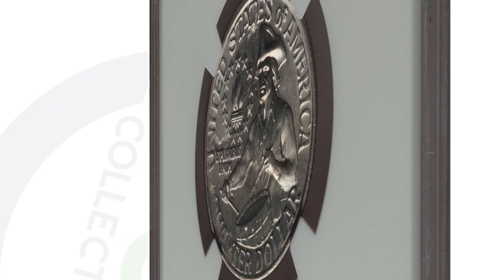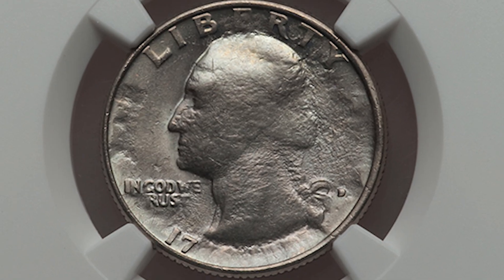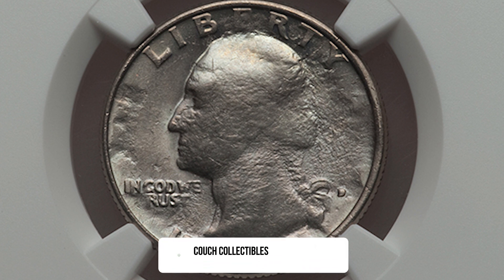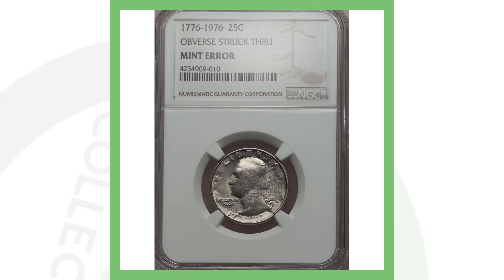You can see the reverse of this bicentennial quarter — there's nothing wrong there on the reverse — however if we go to the front, the obverse has been struck through, which is a mint error. For this type of error, strike-through errors, the coin design looks really faded especially around the rim of the coin. You can really see it on pretty much the whole design, except for the very top where it says 'Liberty' — that didn't get too affected. This coin sold for over 220 dollars — over 220 dollars for a 25 cent coin.